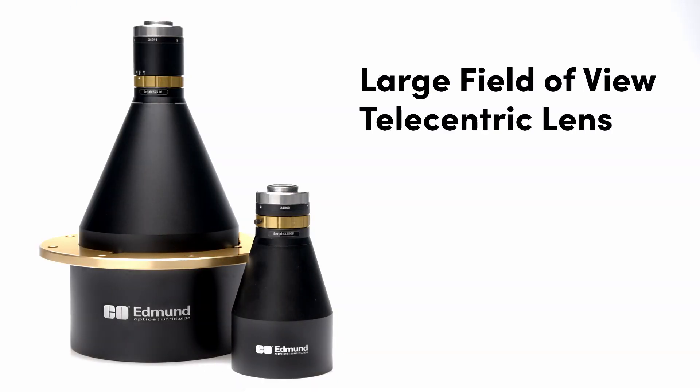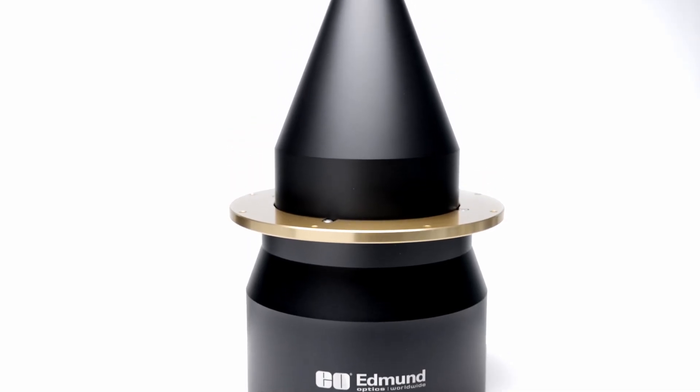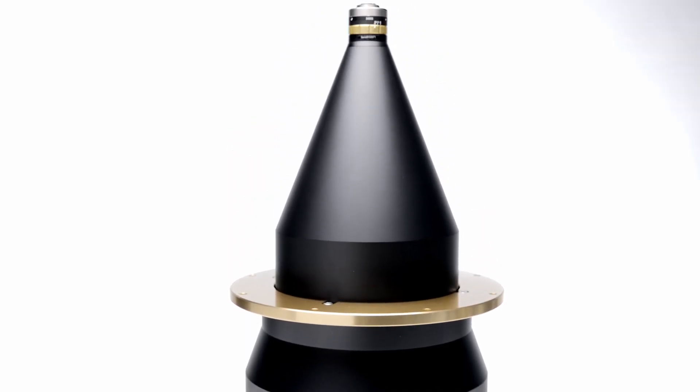These lenses feature large maximum sensor formats, a variety of working distance and magnification options, and a rear filter to allow for easy filter integration.